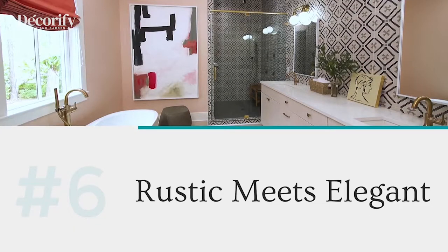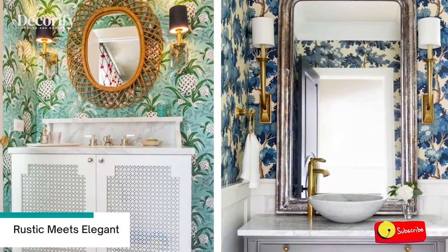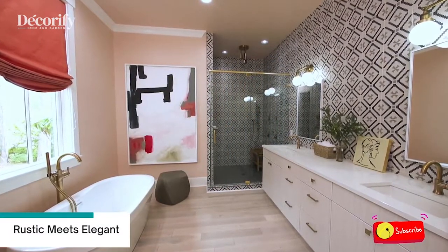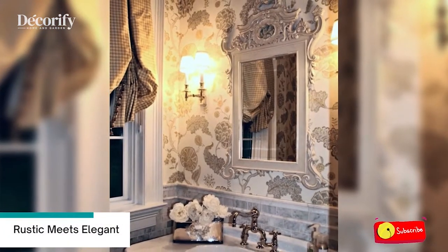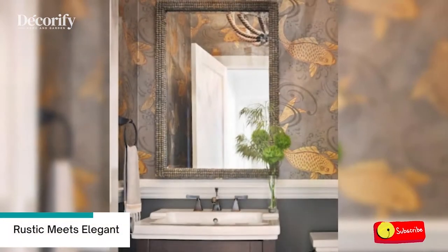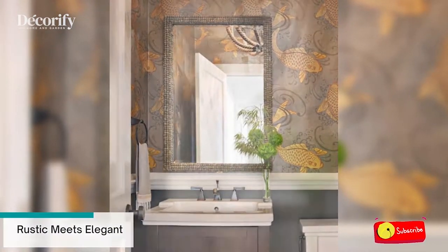Number 6: Rustic Meets Elegant. Combining the best of both worlds, the rustic modern style is perfect for creating a sleek contemporary bathroom with a touch of warmth that the rustic design brings. Focusing on a palette of neutral tones in combination with warm wood hues and materials that add texture and interest, a rustic modern bathroom exudes relaxation, serenity, and elegance.